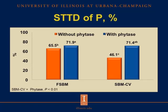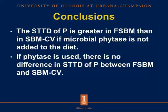However, you could achieve the same increase in conventional soybean meal by adding phytase to the diet. The conclusions for this experiment are that the STTD of phosphorus is greater in fermented soybean meal than in conventional soybean meal when microbial phytase is not added. If phytase is used, there is no difference in STTD of phosphorus between fermented soybean meal and conventional soybean meal.